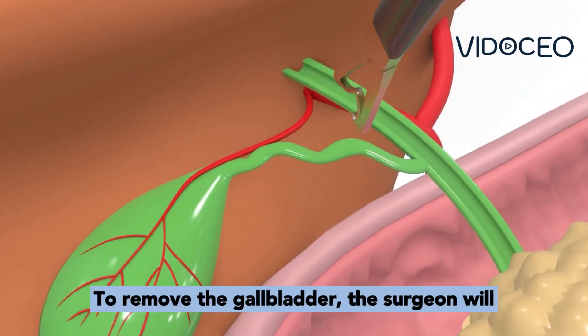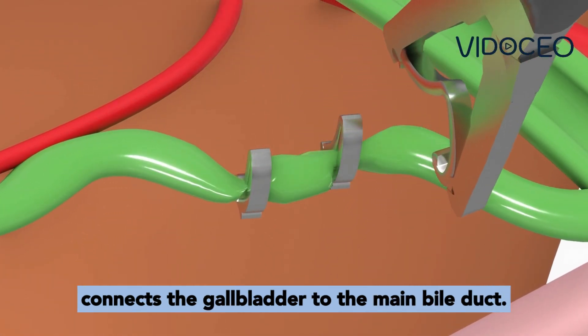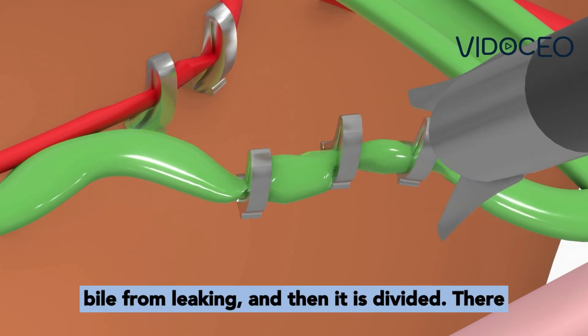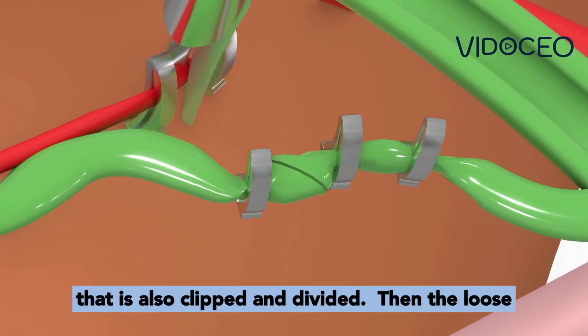To remove the gallbladder, the surgeon will isolate the tube called the cystic duct that connects the gallbladder to the main bile duct. Clips are placed on the cystic duct to prevent bile from leaking, and then it is divided. There is a small artery coming into the gallbladder that is also clipped and divided.